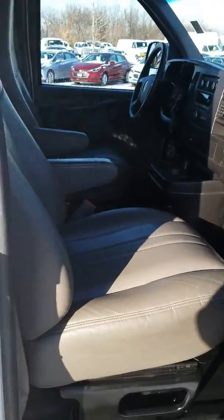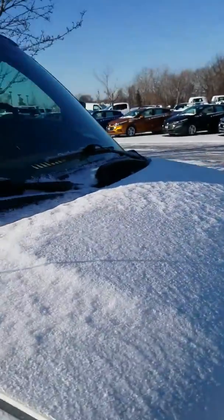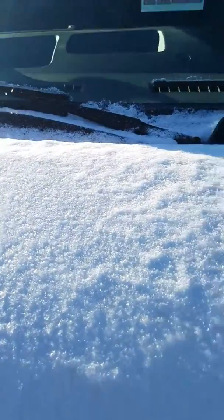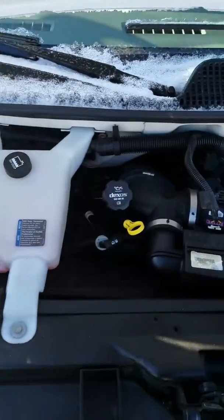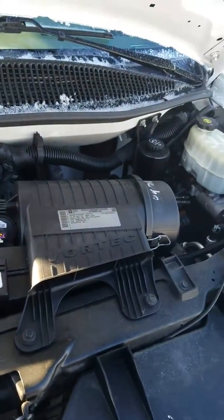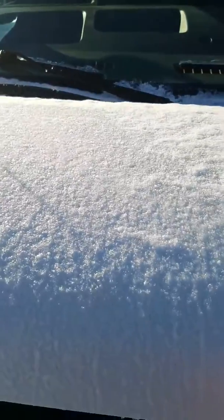And this is your inside from here. All the doors work fine. I don't see any damage on the outside. And here's your engine bay right here. If you have any questions or concerns, or pictures you want me to send you, I can definitely send those right out to you.